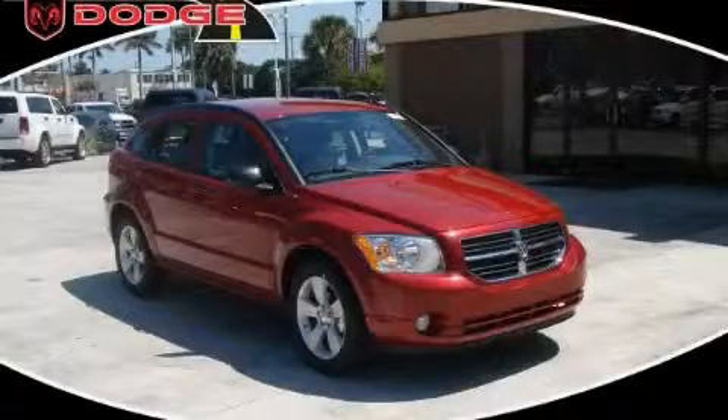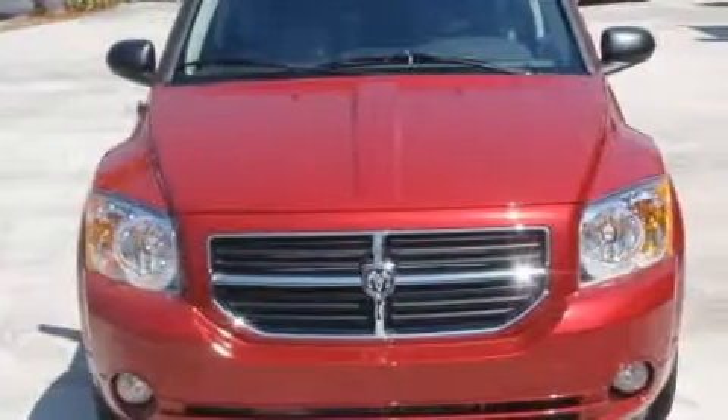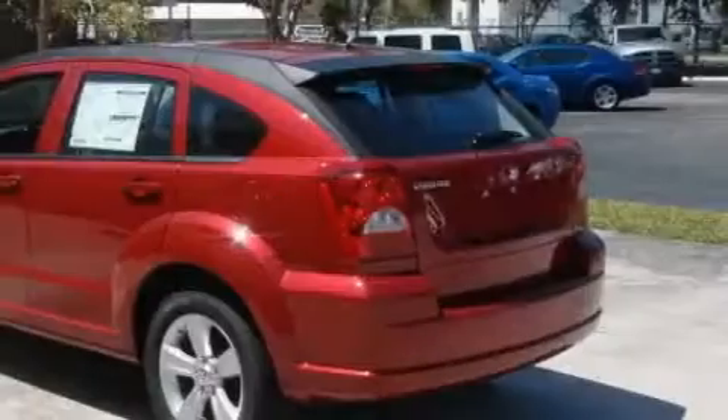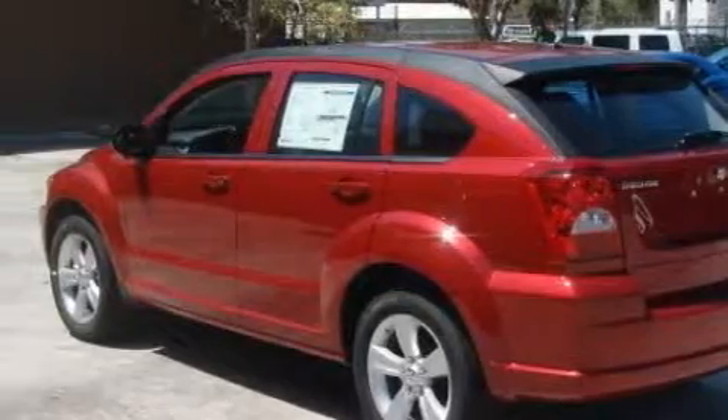This is a brand new 2010 Dodge Caliber. This Dodge's list of numerous features includes cruise control, a heated driver's side view mirror, satellite radio, a low tire pressure indicator, rear curtain airbags, and it's easy to see why this vehicle is an excellent choice.